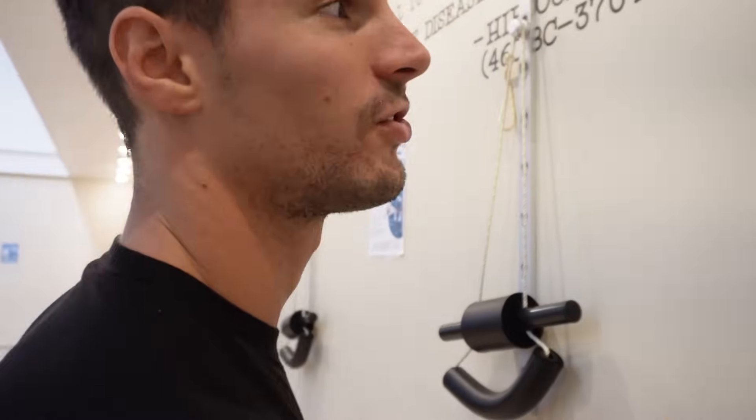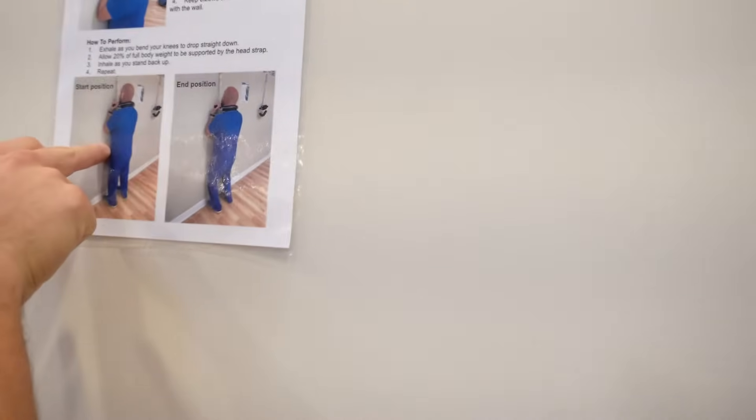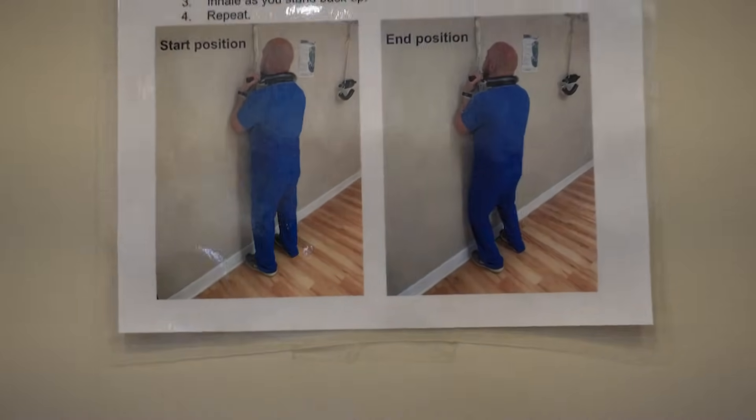Here we're doing cervical traction. You can see here what we're doing — it does something.